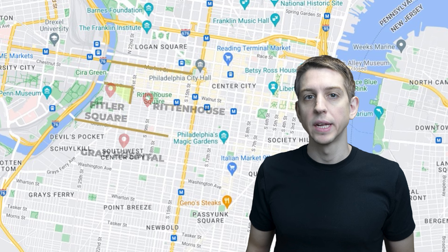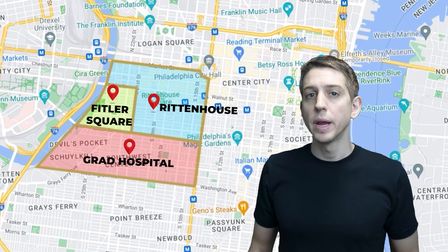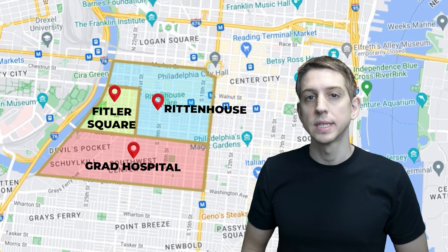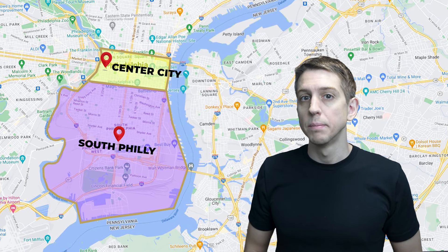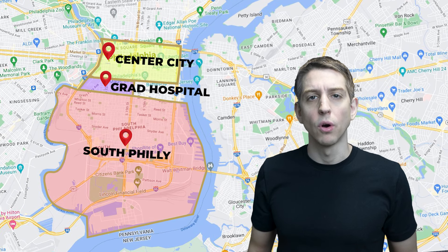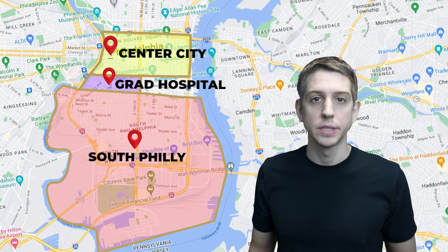The name Graduate Hospital comes from a medical facility in the area that is actually no longer in operation, so the name makes even less sense, but it's stuck. Grad Hospital is located just south of South Street and south of Rittenhouse and the Fittler Square neighborhoods, between South Street to the north, Washington Ave to the south, and between the Schuylkill River and Broad Street. According to the strict definition, Grad Hospital is technically in South Philly, though residents would likely call it Grad Hospital or even Center City.